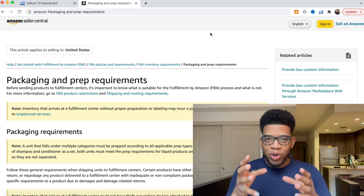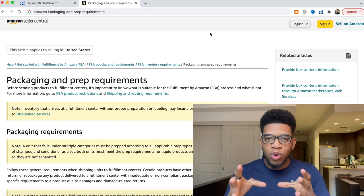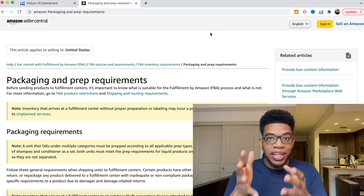I'm going to break this down into three easy steps. The very first step is the actual requirements that Amazon FBA requires you to have your packaging under. We're on Amazon Seller Central looking at the specific packaging and prep requirements that you need for your specific items you're sending into Amazon.